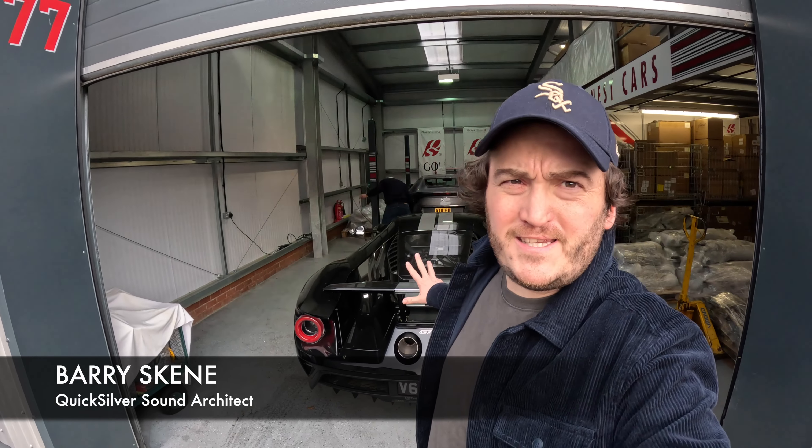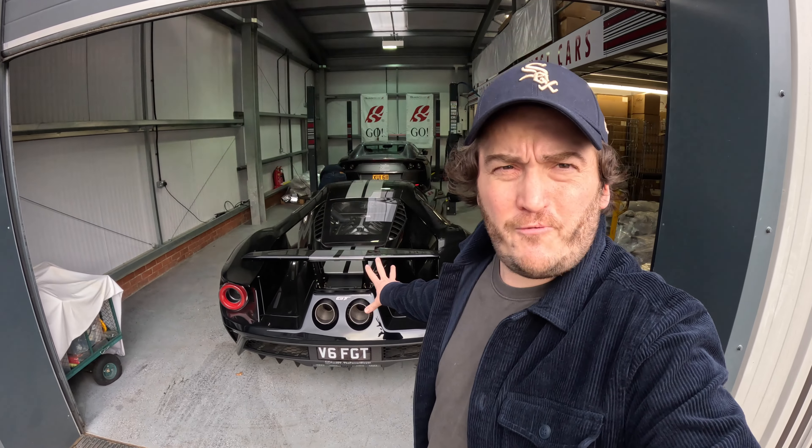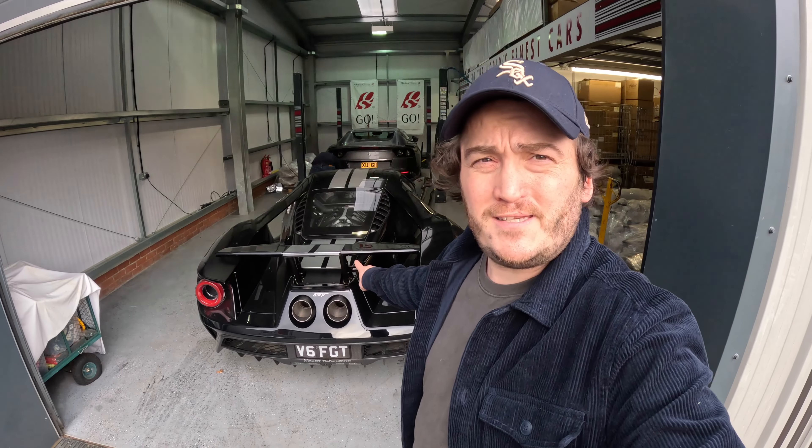4GT Hybrid Twin Turbo V6 — the slightly older version with the non-OPFs. This has the Inconel finished Quicksilver sound architect system on it. Let's see what it sounds like.